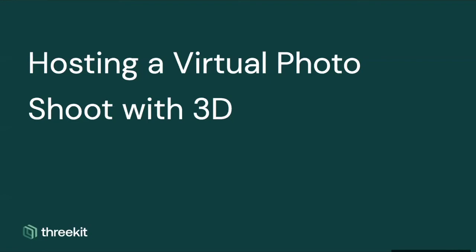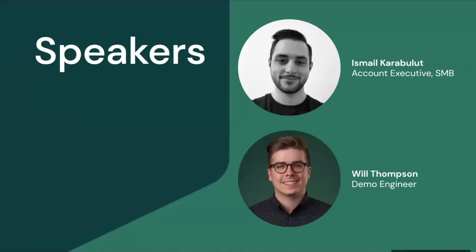I'll get this started. I'm very excited for this opportunity to be talking about this subject with you all. I appreciate you all taking the time out of your day for this. I think it's important that everyone understands who you are talking to here. My name is Ishmael. I am an accounting executive here at 3Kit. I'm going to be taking us through a couple of higher level slides just to set the stage, then turn it over to Will Thompson, who is a member of our solutions engineering team. He's going to be walking us through a couple of interactive demos. Then we'll wrap it up and open the floor for any questions. You can send in a question via chat or you have the option to unmute yourself and ask away.